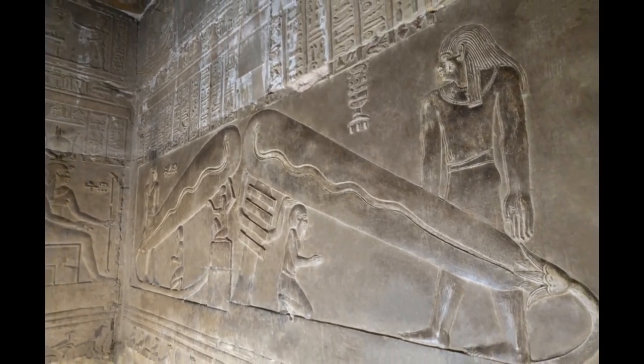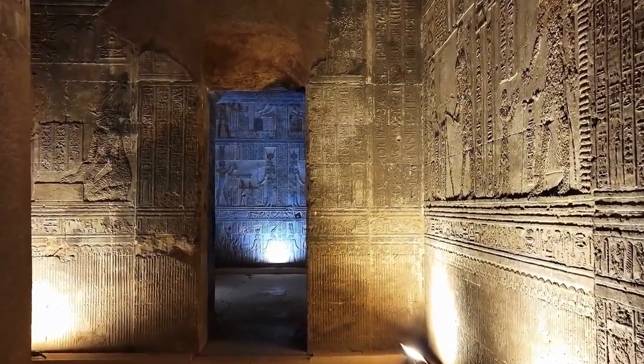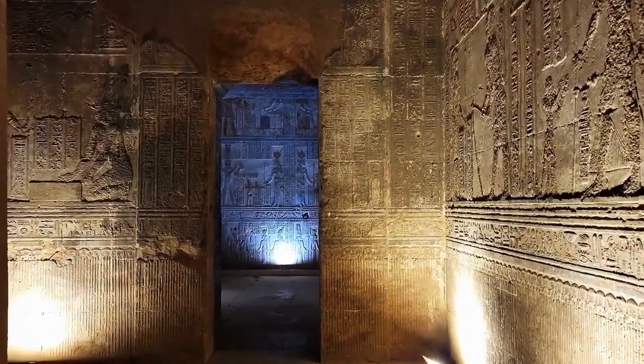But is there any evidence to support this claim? Well, archaeologists have found residue that suggests the Egyptians burned lamps in every part of the temple.